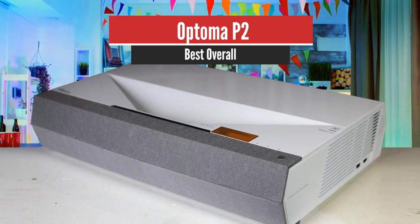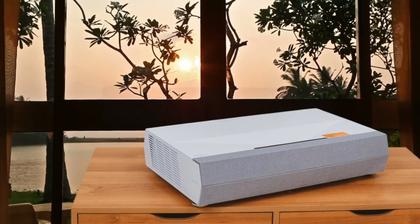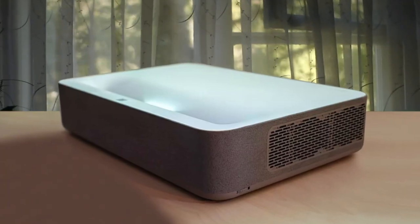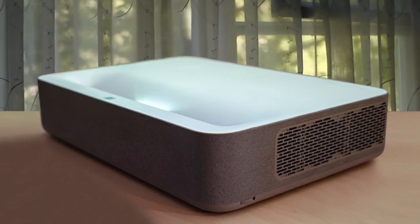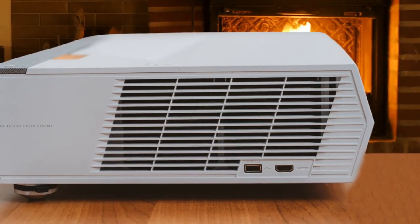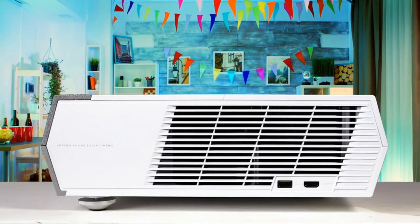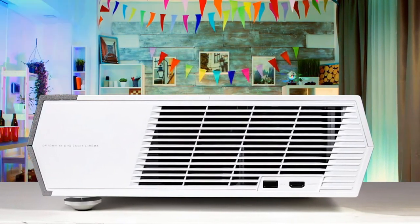Number 1: Optima P2 – Best Overall. The beautifully designed Optima Cinema X P2 is proof that a projector doesn't have to dominate your living space if you want to supersize your images. Picture quality is polished, and the onboard sound system is a blast. Optima has retained the extensive geometric correction tools found on the P1, as well as compatibility with the SmartFit iOS or Android app that uses your smartphone's camera to literally snap the image into place. This greatly simplifies the tricky one-time maneuvering that accompanies setup of any ultra-short throw projector.